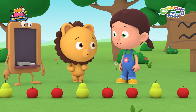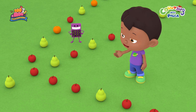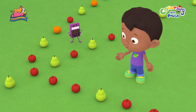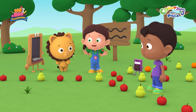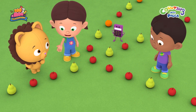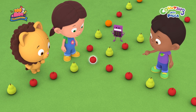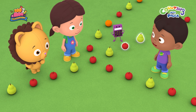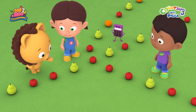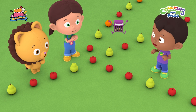Do we have to take the trail that looks the same as the one we just followed? I think so, Billy! Which leaves these two trails. They both don't have any oranges. But which one is the right one? What if we have to follow the trail with the same pattern? The pattern of this trail is two apples and a pear. The pattern of this trail goes apple, pear, apple, pear. So this is not the correct trail, which means... The pattern on this trail is two apples and a pear. It's the same pattern! Woo-hoo! Let's go!